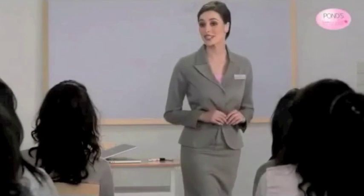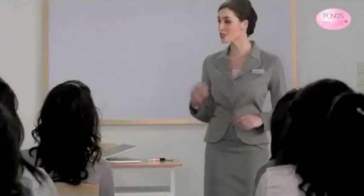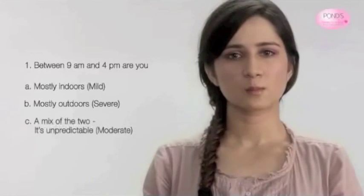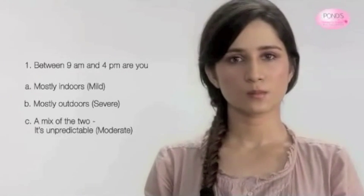This is what the test looks like, and I'd like to invite Sonia to give us a demo. So Sonia, between 9 a.m. and 4 p.m., are you A, mostly indoors; B, mostly outdoors; or C, a mix of the two — it's unpredictable?